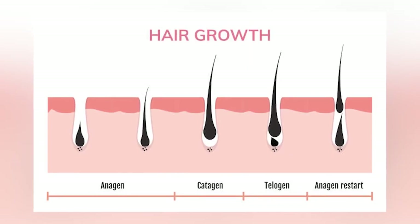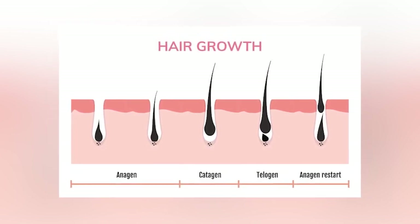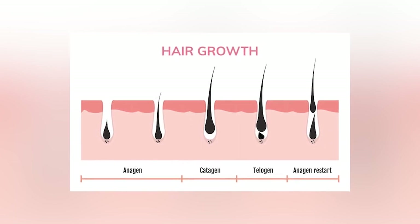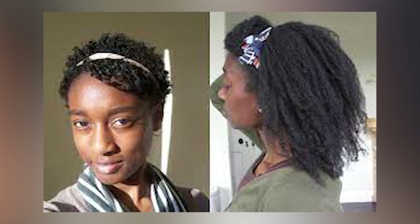We are also going to talk about how your hormones, your environment, and your diet affect your hair growth later on. The average monthly hair growth rate is about half an inch. Since it's an average, some people will have their hair grow up to half an inch while some people will have their hair grow less than half an inch in a month. Hair growth rates vary from person to person.